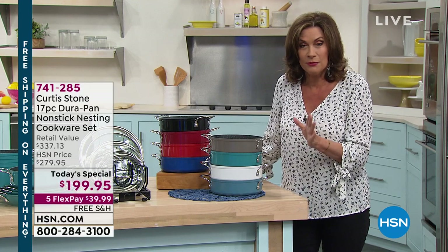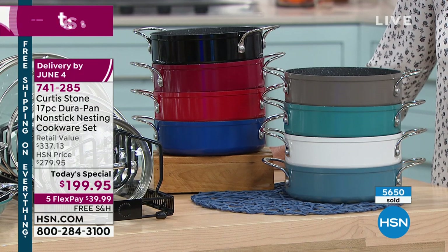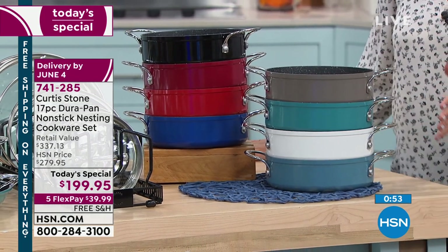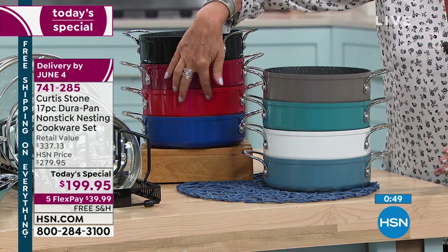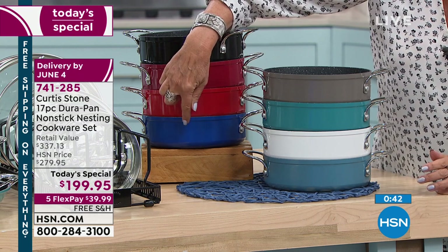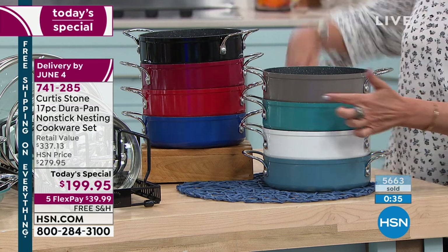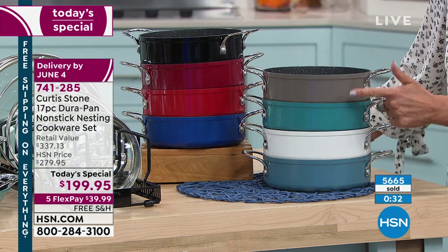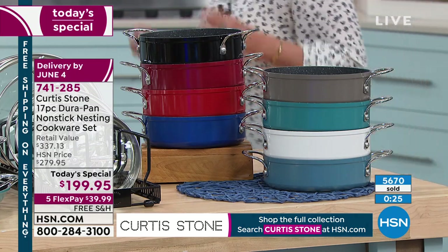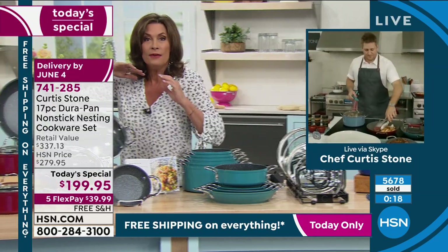It's 9:30 a.m. East Coast time and already nearly 5,700 orders have come in on the day. Classic blue is down to the final 500 for the rest of the day. Stone gray is the signature color; turquoise is gorgeous in the kitchen; white and slate blue are also available. It has been over a year since Chef even brought a nesting set, but this is the biggest and best-value set in HSN history.